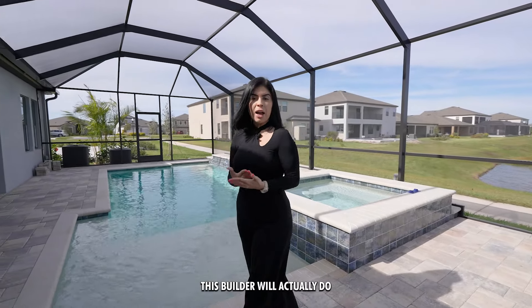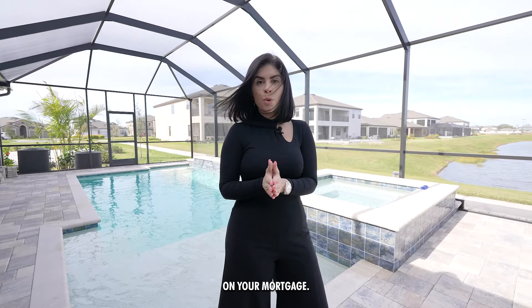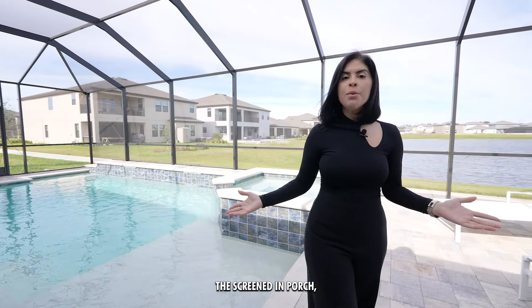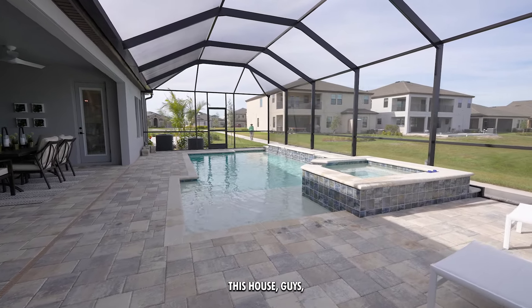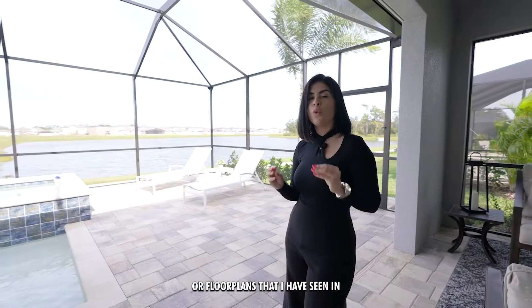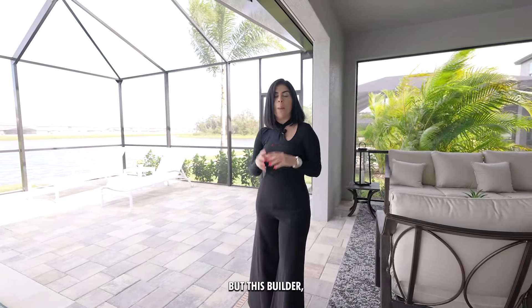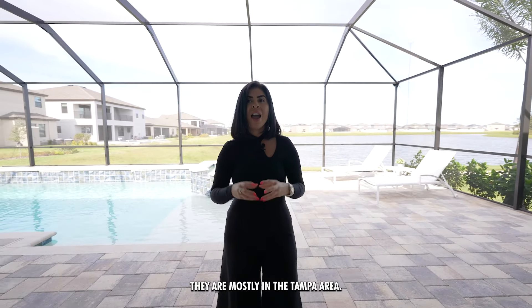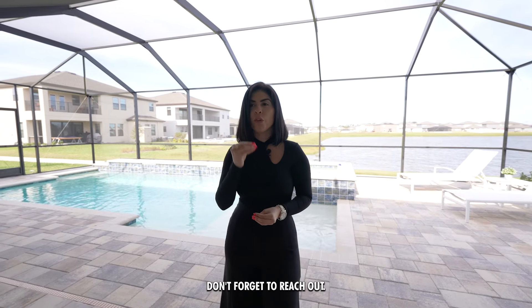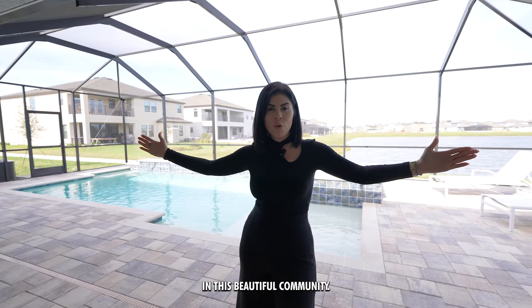This builder will do the pool for you for as low as $105,000, which you can include in your mortgage. They will also finish the screened-in porch, making it easy to move into a move-in-ready home. You still have plenty of yard. This is probably one of the best floor plans I've seen in quite some time. This builder is mostly in the Tampa area — not in Orlando. If you have any questions, reach out. These houses won't last long — there are about 30 left in this beautiful community.